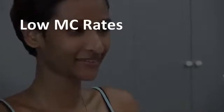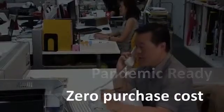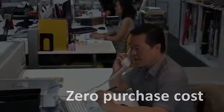In short, you can enjoy a significant drop in your staff MC rates, improve productivity levels, save time and be pandemic ready — all with zero purchase cost when you choose the ADS.